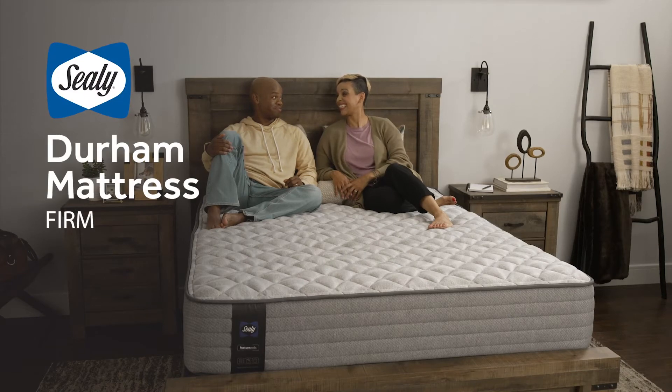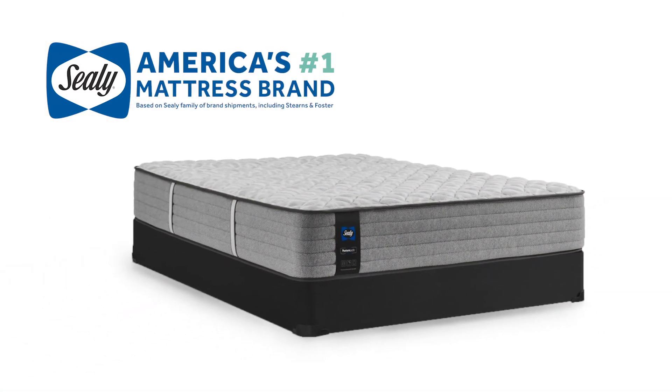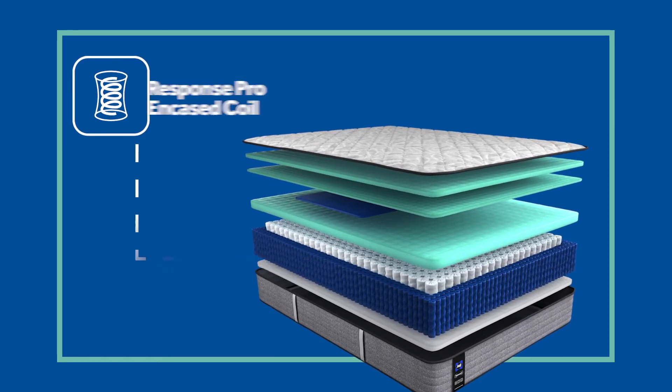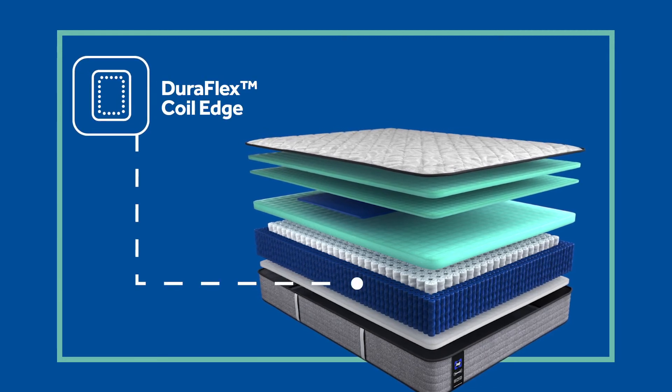Bring home the comfort and quality you trust with a Sealy Durham Mattress. America's number one mattress brand provides a better night's rest with Response Pro encased coils for increased stability, support, and reduced motion transfer. And a Duraflex coil edge for improved durability and flexibility.